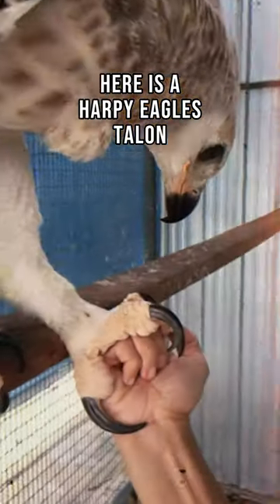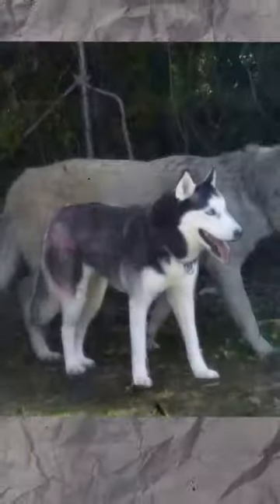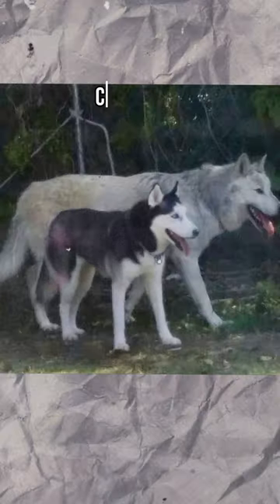Here is a harpy eagle's talon compared to a human fist. This is a normally sized husky compared to a wolf.